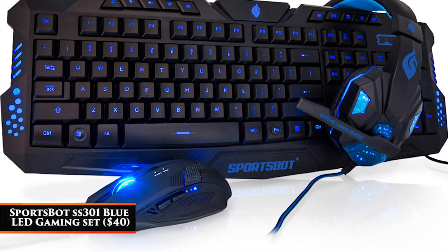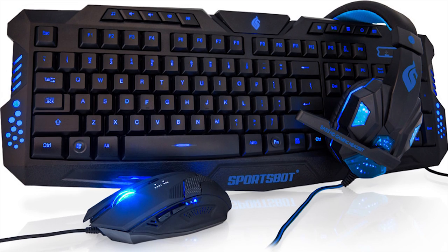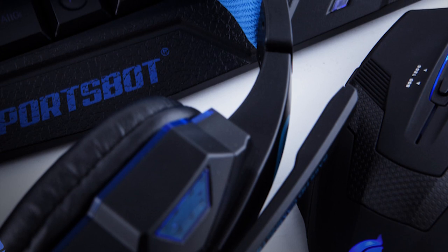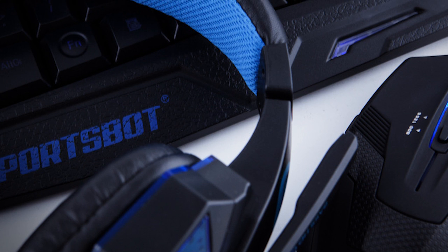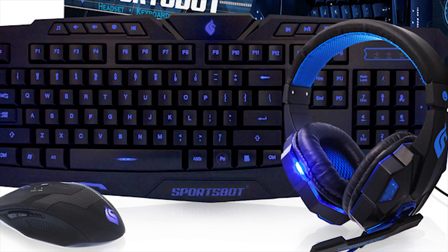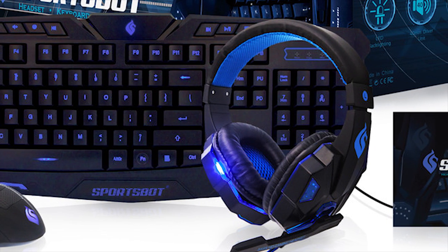SportsBot SS301 Blue LED Gaming Set — $40. What's better than one thing for $40? How about three? This discounted set comes with a SportsBot mouse, keyboard, and headset. The SportsBot series is sleek, durable, and high quality, so getting three items for $40 can only be described as a steal. They may not be the top of the line, but you still can't go wrong with this one.